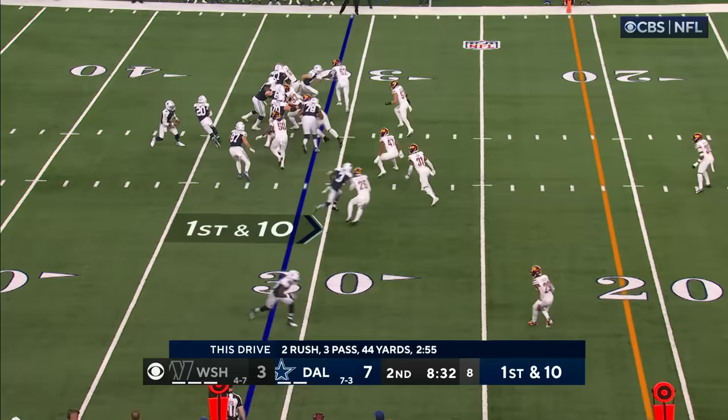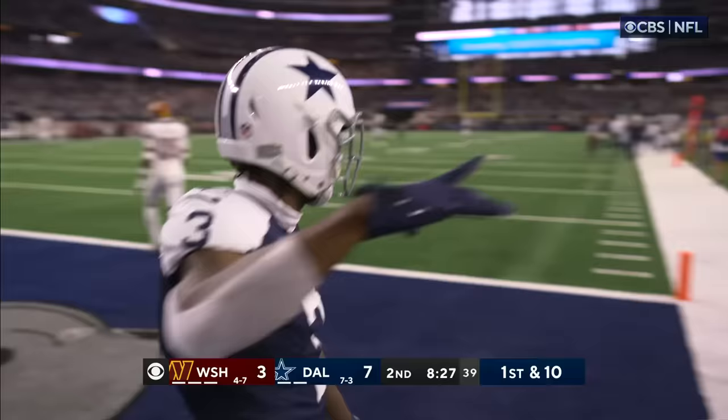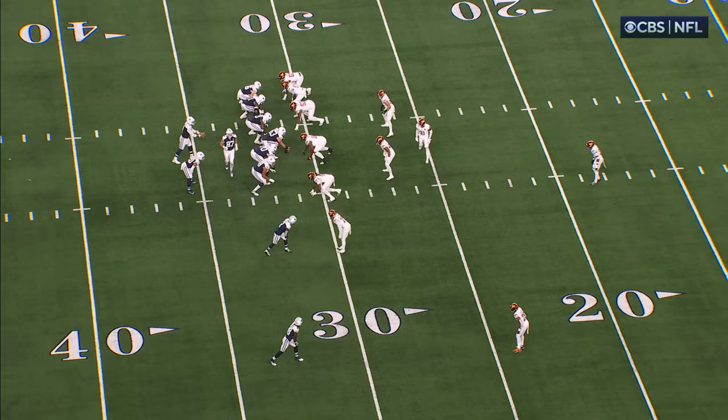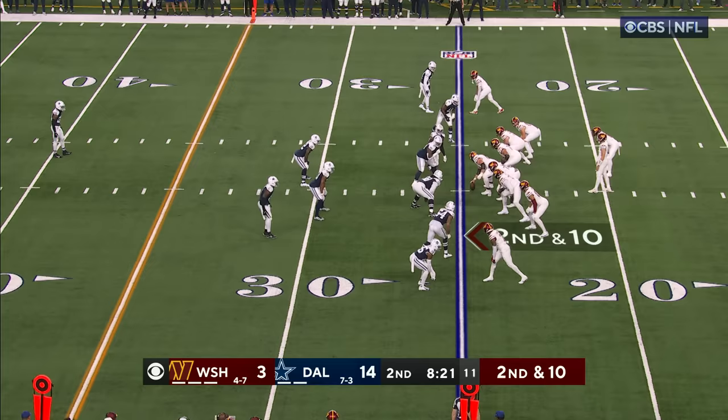Going for the big ball — wide open, touchdown Brandon Cooks! Watch Cooks right here, he's going to come in and go all the way back out and just turnstiles the defense. But you've got to protect the football.